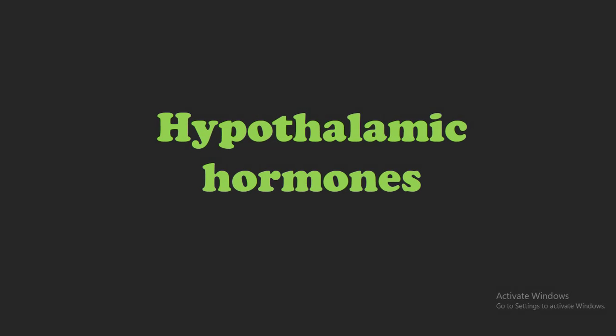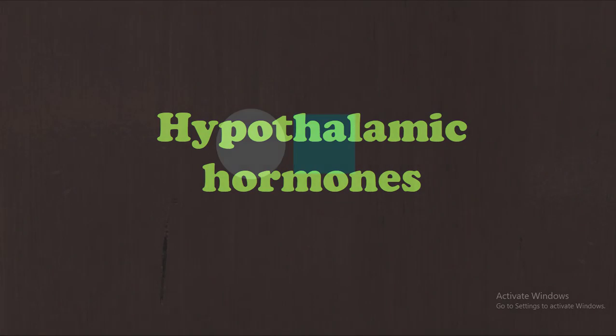The hypothalamus secretes various hypothalamic hormones. What are these hypothalamic hormones and what are their functions? We will see in this video.